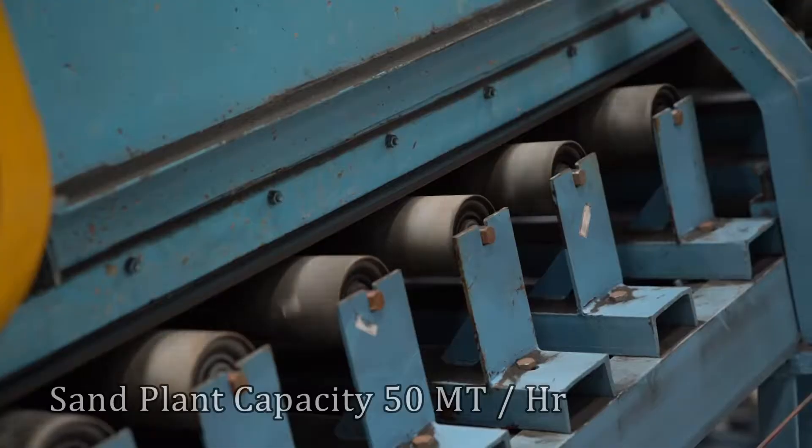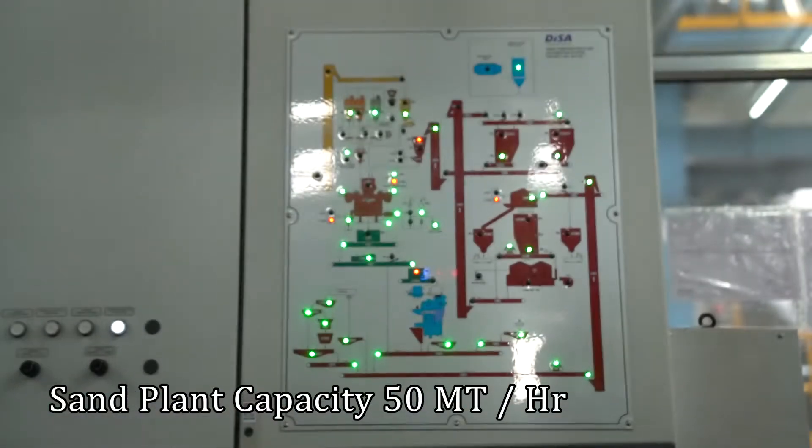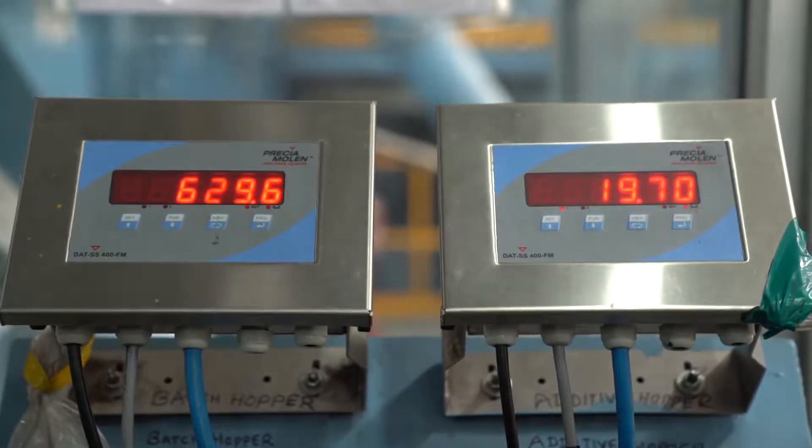High-speed intensive sand mixer ensures uniform mixing of green sand. Online SMC control of sand compactibility and moisture provides right quality of sand release to moulding.